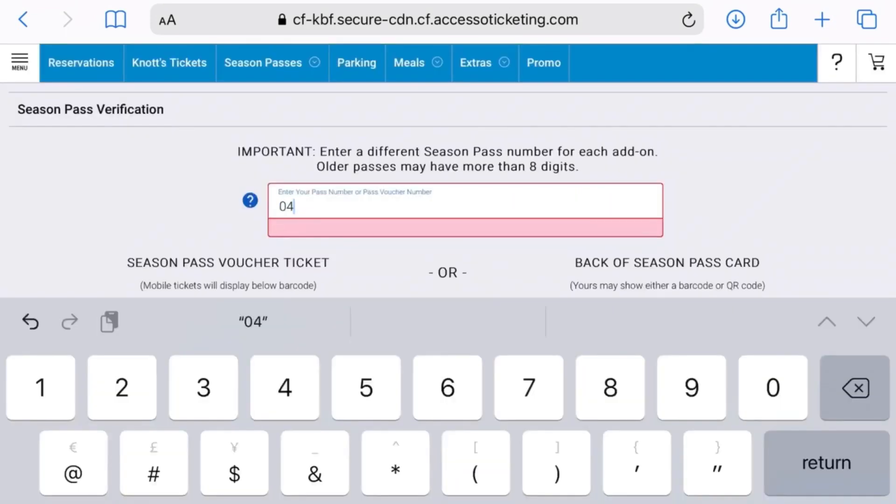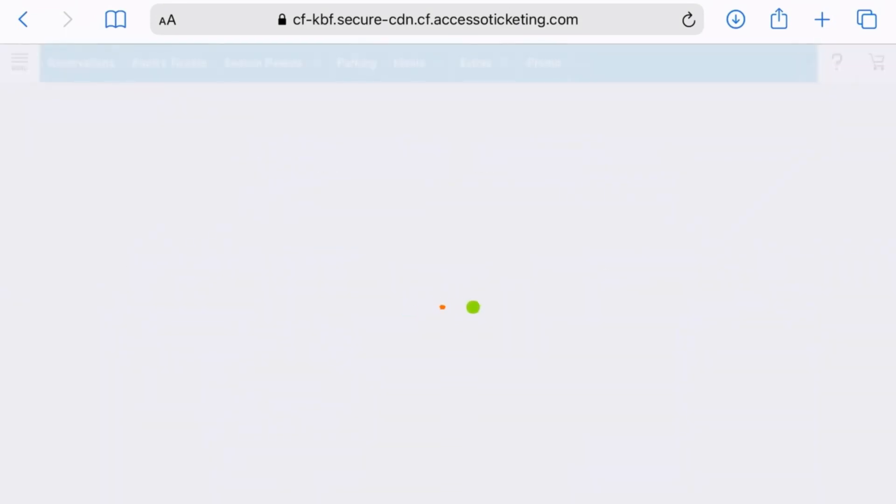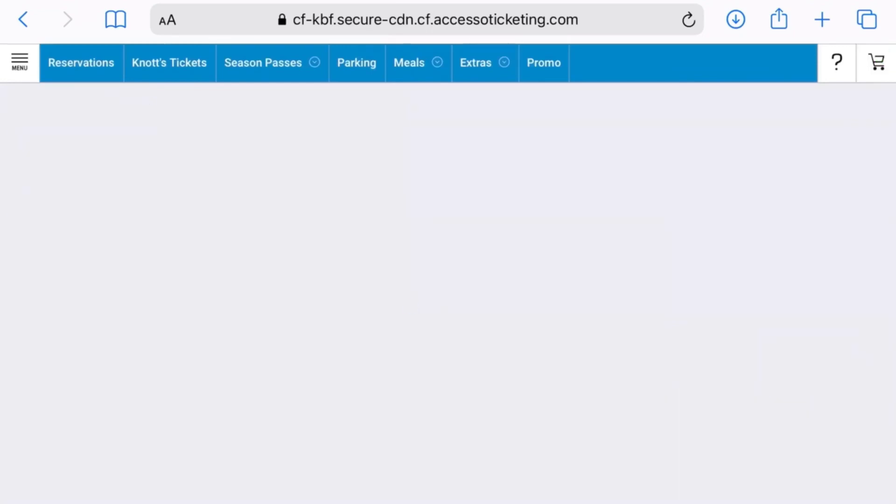Lastly, enter your season pass number. Once your reservation is confirmed, you may print your ticket at home.